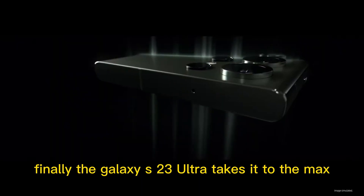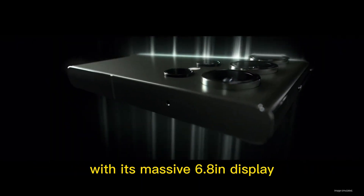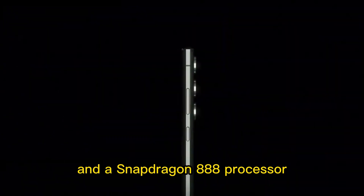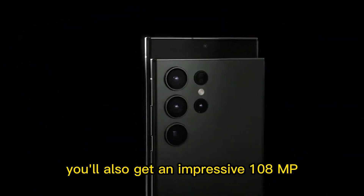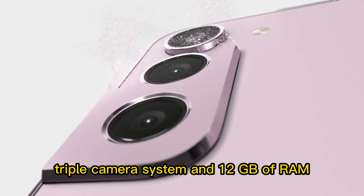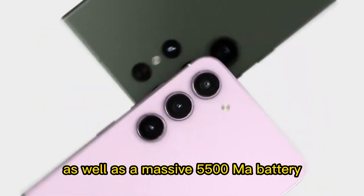Finally, the Galaxy S23 Ultra takes it to the max with its massive 6.8-inch display and a Snapdragon 888 processor. You'll also get an impressive 108MP triple-camera system and 12GB of RAM, as well as a massive 5500mAh battery.